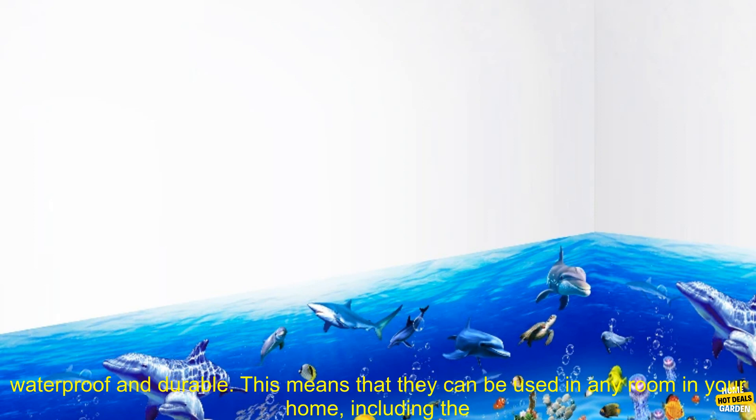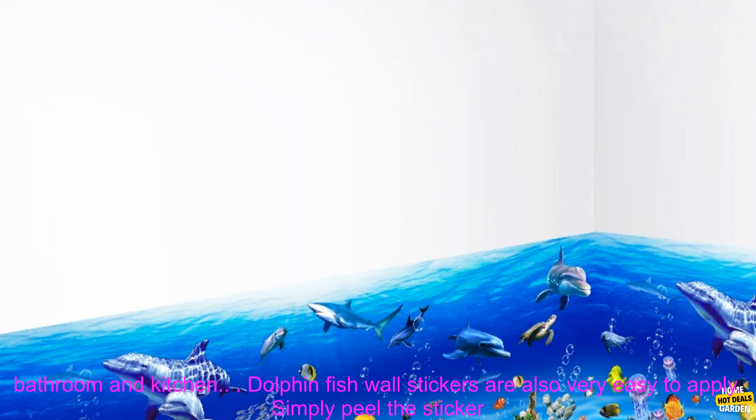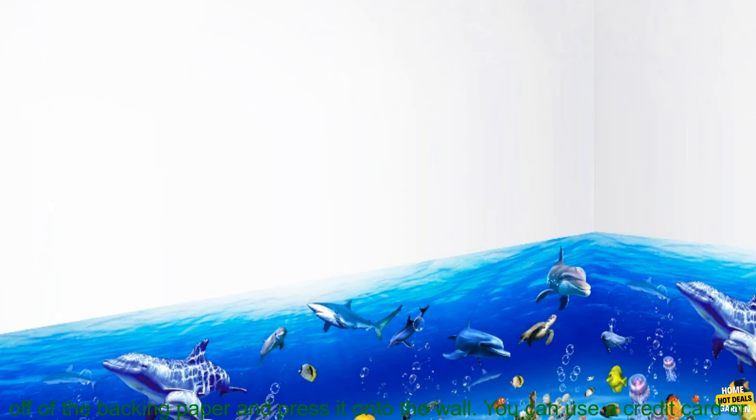One of the most popular types of wall stickers is the dolphin fish decoration. These stickers are typically made of vinyl, and they are waterproof and durable. This means that they can be used in any room in your home, including the bathroom and kitchen.